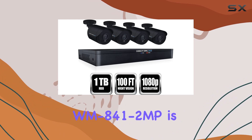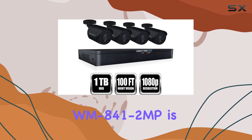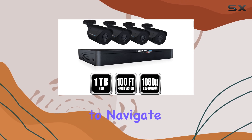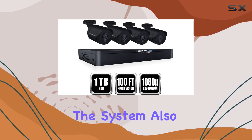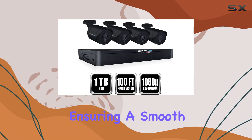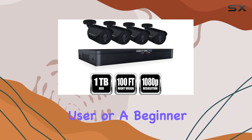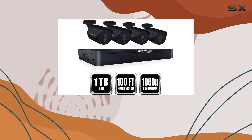The Night Owl WM 841-2MP is user-friendly, with an intuitive interface that makes it easy to navigate and customize your settings. The system also comes with all relevant accessories, ensuring a smooth setup process. Whether you're a tech-savvy user or a beginner, you'll find the installation straightforward.